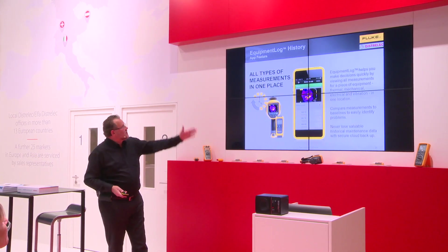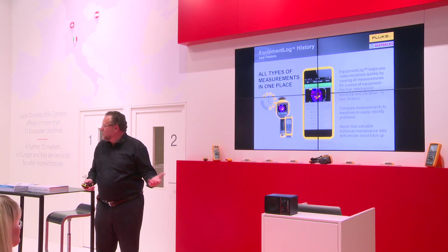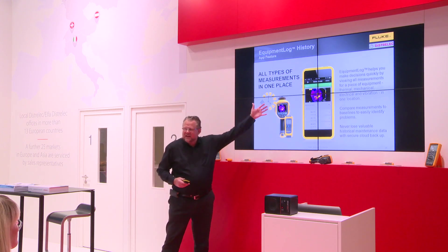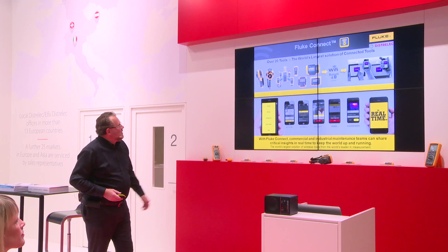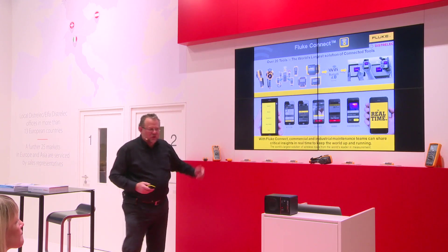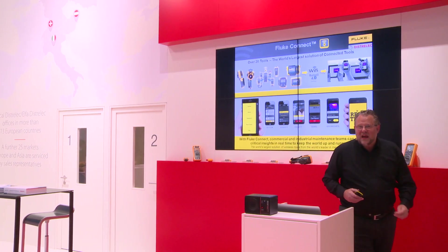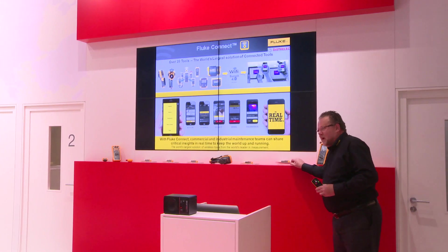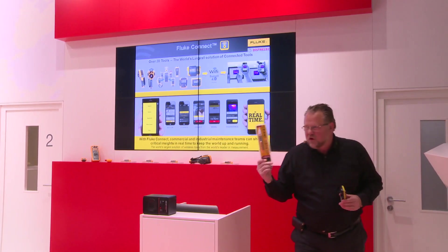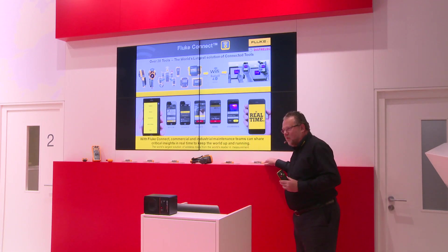Third but not last, you see equipment log. If you give a name to a certain device, it will recognize it from the past and you will see historical data so you can see if things are changing in a bad direction. We have over 20 tools connected to Fluke Connect at this moment, and every new tool we bring out will have Fluke Connect.